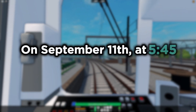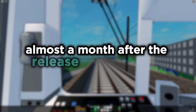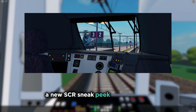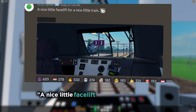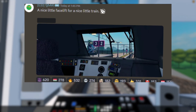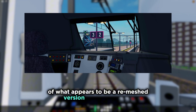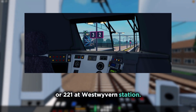On September 11th at 5:45 p.m. UTC, almost a month after the release of version 2.0, a new SCR sneak peek was revealed. The sneak peek, titled 'A Nice Little Facelift for a Nice Little Train,' is a preview of the cab of what appears to be a rear mesh version of the Class 220 or 221 at West Wyvern Station.